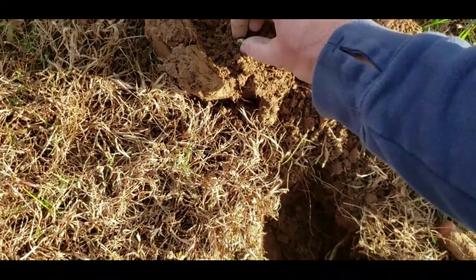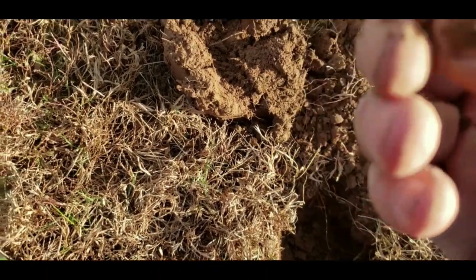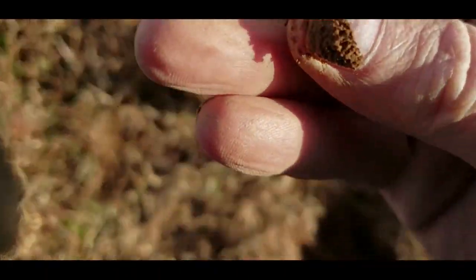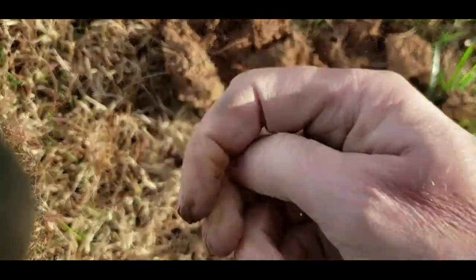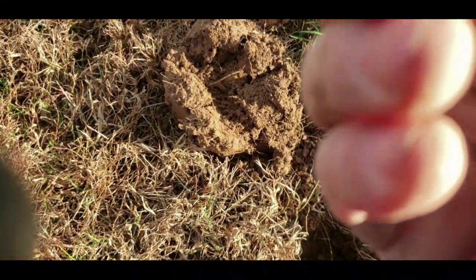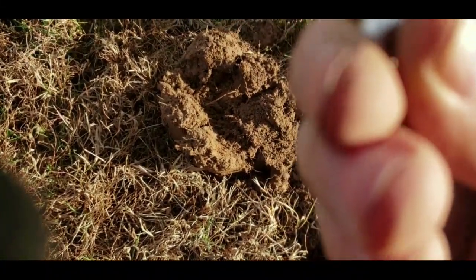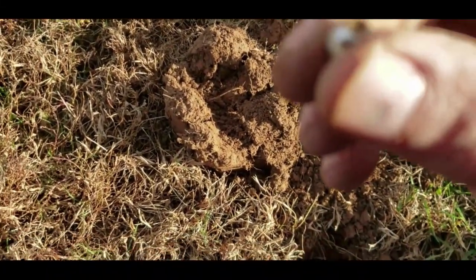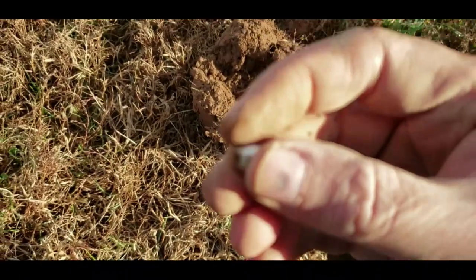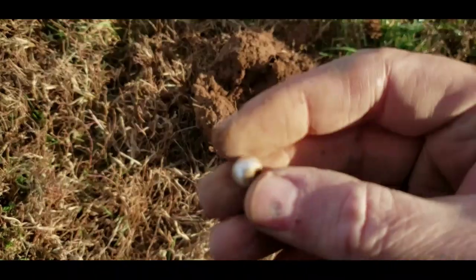There it is. What is it? I don't know what it is — it's a little bead. A little silver bead. I'm thinking maybe it's just off of some bling.